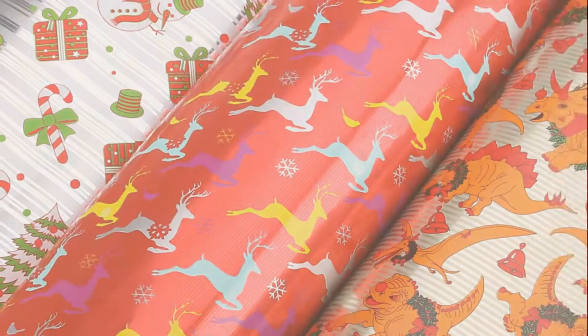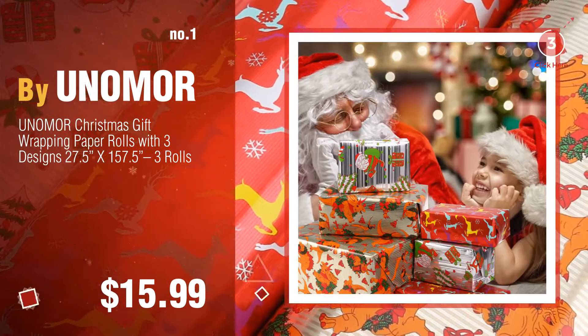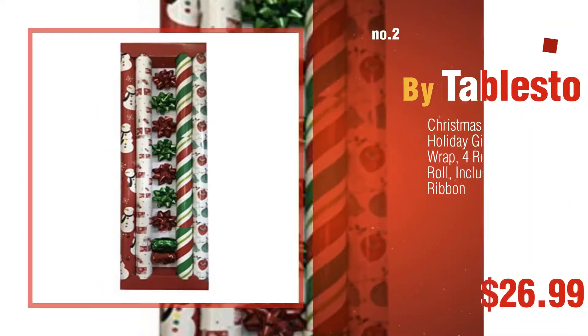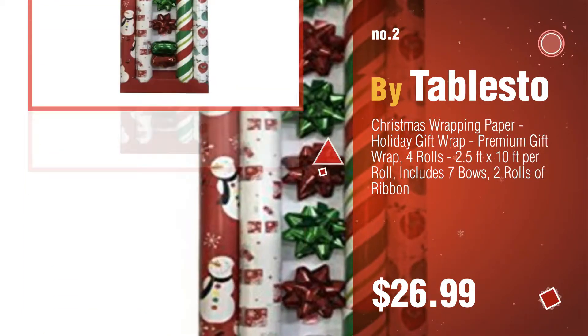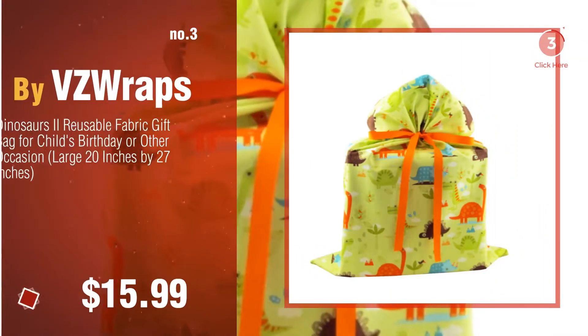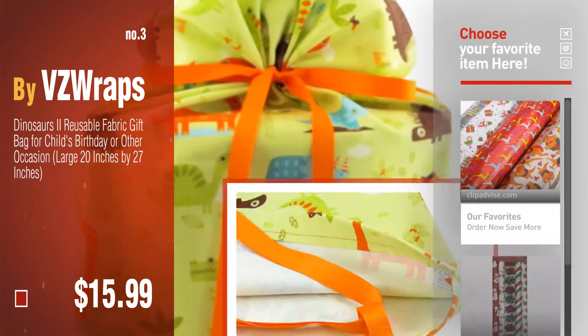Number one by UNOMOR — watch this video and choose your favorite. Number two by Tablesto. Number three by VZ Wraps. For more great Christmas gift ideas and deals, click this circle.